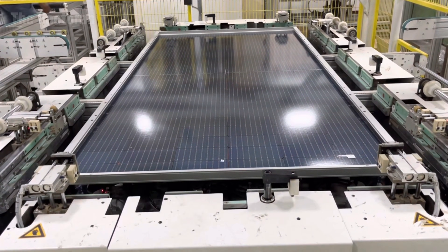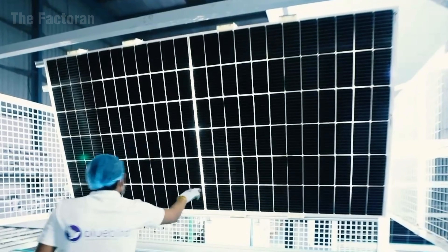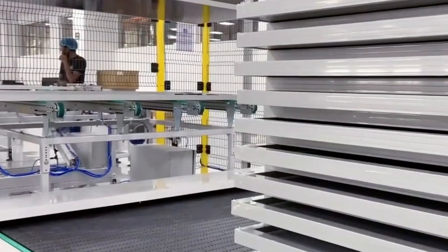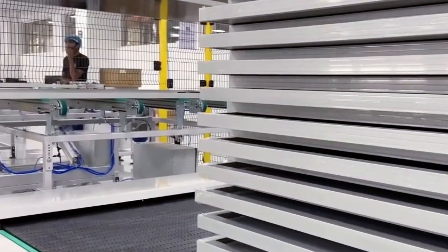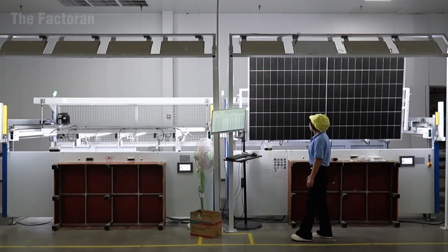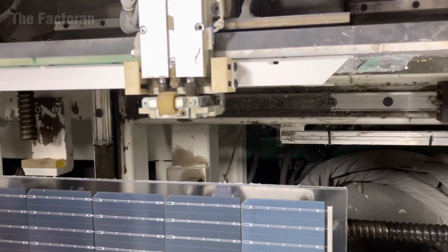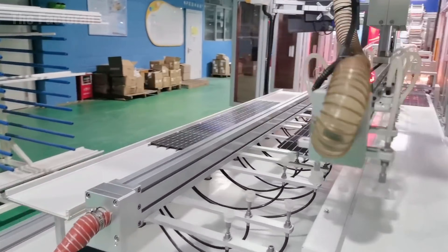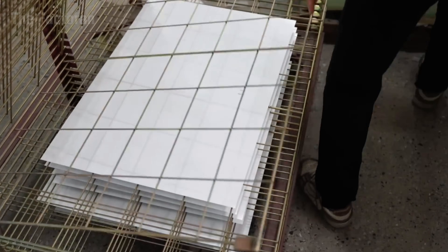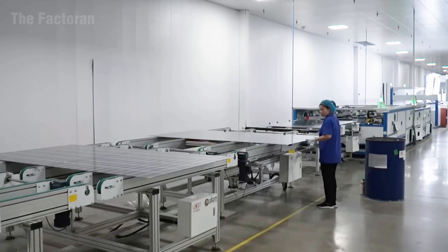After assembly, each panel passes through the final inspection area, where electrical resistance, adhesion, and insulation levels are measured with infrared and optical sensors. Only panels that meet every standard proceed to packaging and performance testing. For flexible or lightweight solar panels, a polymer-based backsheet provides flexibility and protection, allowing the module to bend or fold without losing efficiency. From this point, each panel is structurally complete, ready for the final performance test before entering the global energy market.